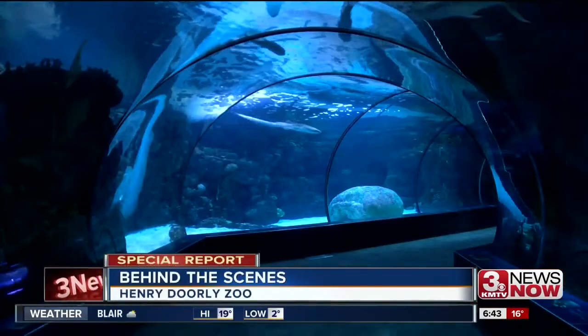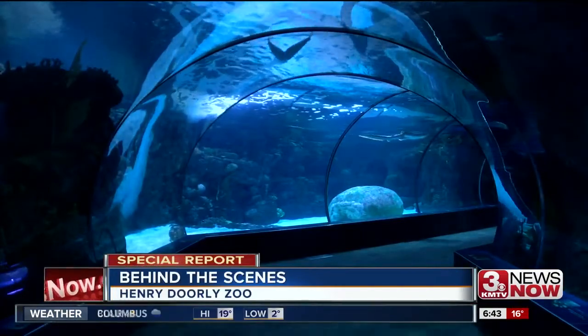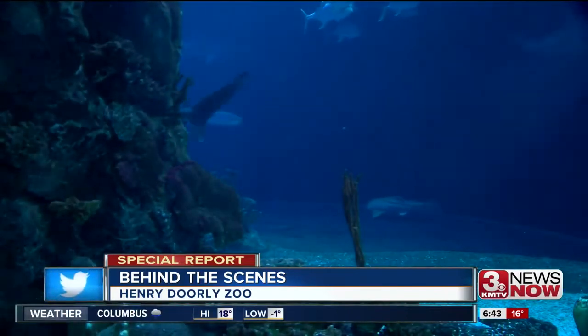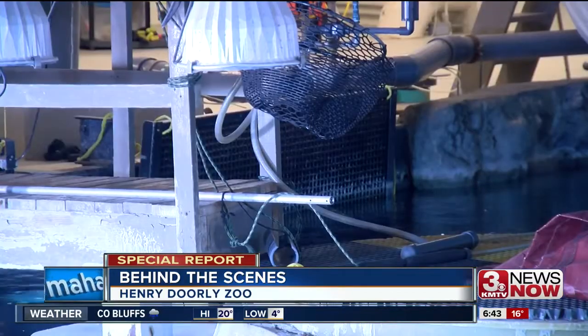I take you behind the scenes. With the mission to inspire, educate and engage, Omaha's Henry Doorly Zoo and Aquarium works hard to stay on top. The Henry Doorly Zoo ranks as one of the best zoos in the United States, and with a variety of programs, one that keeps people coming back is the backstage experience.